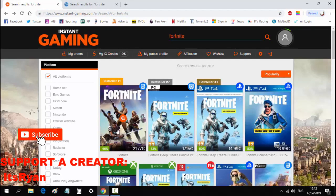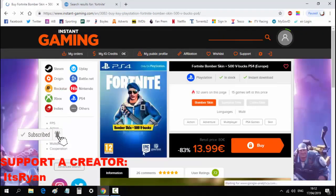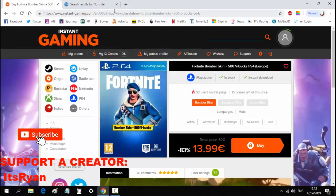Save the World is half price but it's out of stock right now. As you can see, you can get the Royale Bomber skin for 14 euros on here.